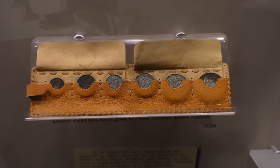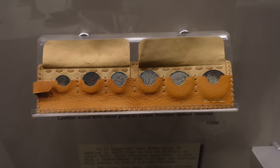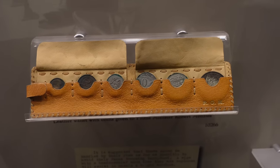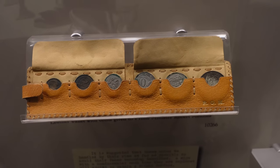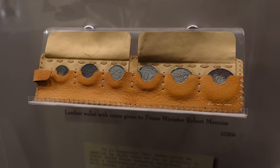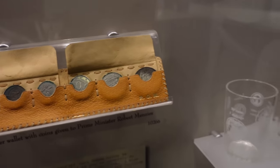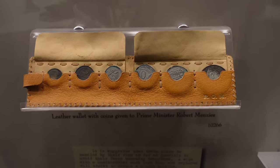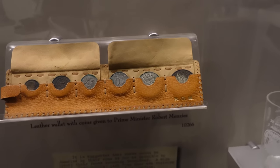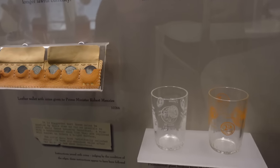We had to get away from that and went to the decimal system. These are actually some of the first prototype coins that Prime Minister Robert Menzies personally took around to show to government officials and kings and queens. It looks like they're the originals he personally carried — very cool. They were the first prototypes.